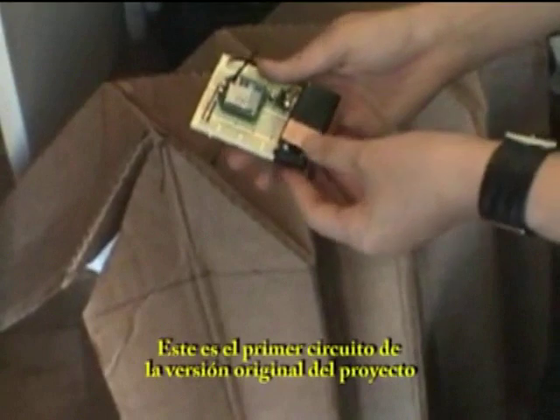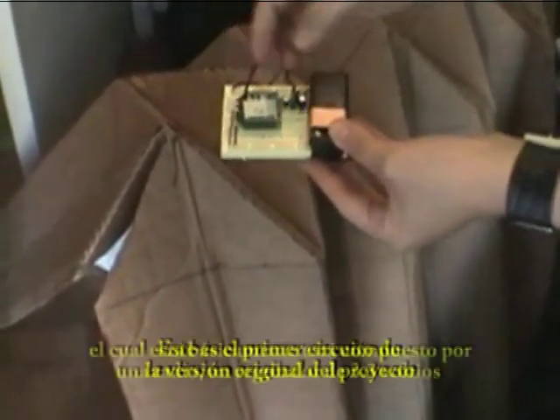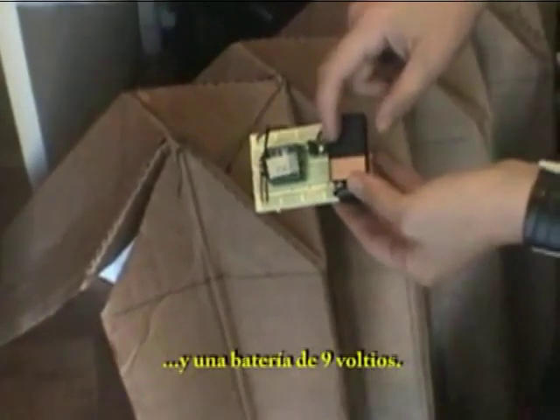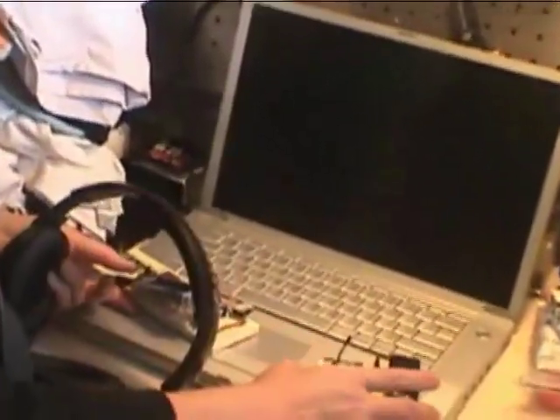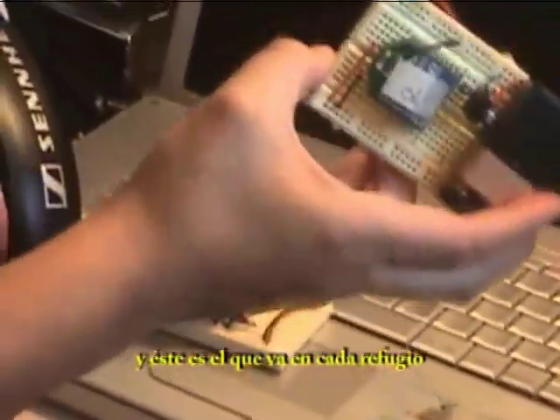This is the first circuit of the original version of the project, which is basically composed by a radio, a 3.3 volts regulator, and a 9 volts battery. And this circuit goes here. We have the circuit, which is a hacked MP3 player, which is a controller. And this one is the one that goes in each shelter.